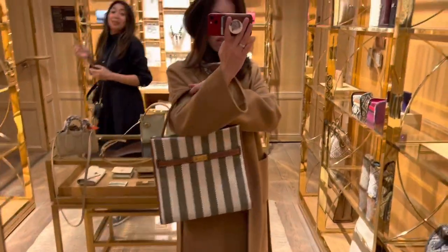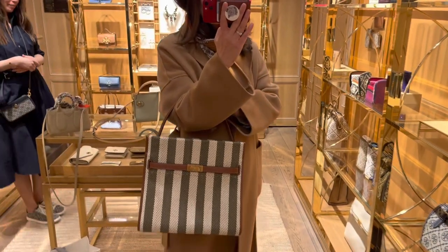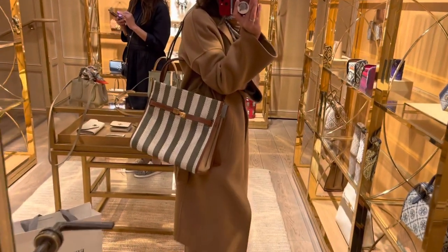I think it might be a little too heavy if you were to carry a laptop inside on a day-to-day basis, but this is no doubt a very stylish canvas tote.